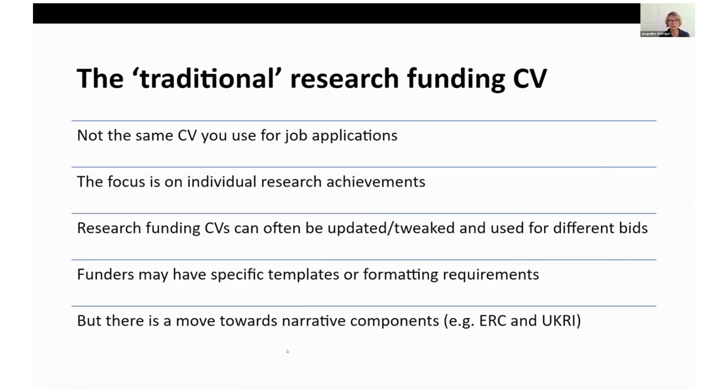There are a number of ways your track record can be evidenced. The one we're all familiar with is the very traditional research funding CV that you upload to an application — often two or three pages long. It's not quite the same CV as you use for job applications, but not that much different. You can probably edit your job CV, take out the teaching and less relevant information, and focus on your individual research achievements — your grants, publications, editing roles. One great thing about the research funding CV is that you just update it for the next bid or swap in relevant information, especially as you become more senior.